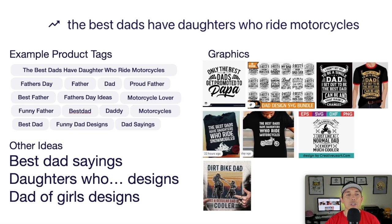Looking at the image board — different tags for Father's Day. Bolder text does really well for dad designs, though some handwritten stuff works too. Don't copy these; use them as brainstorming inspiration to make your own version. This is your last trend: the best dads have daughters who ride motorcycles.